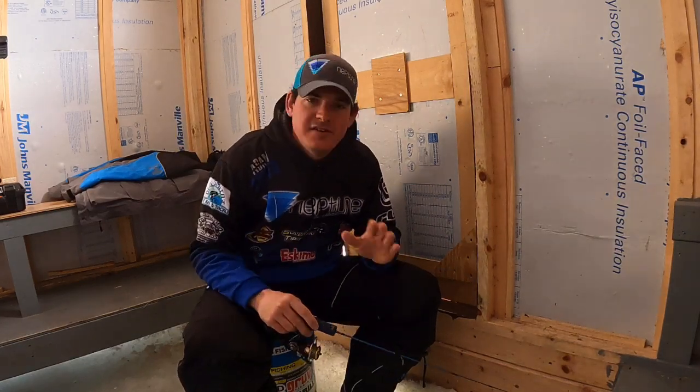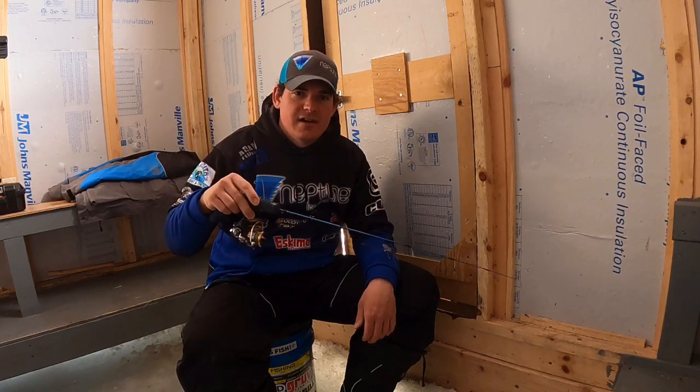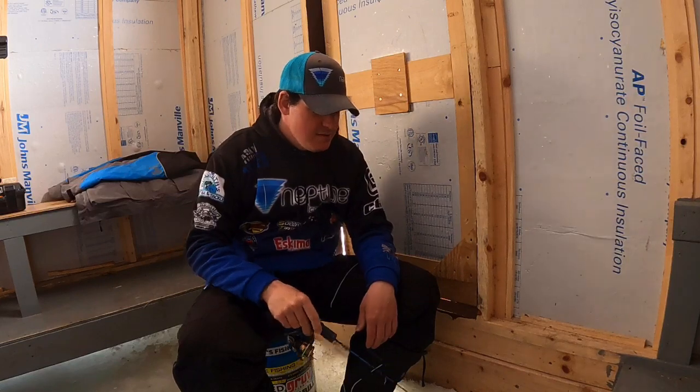The first thing you really want to do when you start fishing for these whitefish is figure out what jigging cadence they want for that day. Every day it's a little bit different and you just got to keep experimenting and mixing it up until you find out what triggers them and then stick with that. Some days they want it real aggressive — big rips off the bottom and that jig really slamming back down. Other days, just ever so slightly tapping into that bottom nice and easy. And some days it's a mix, so you just got to try different things and figure that out.